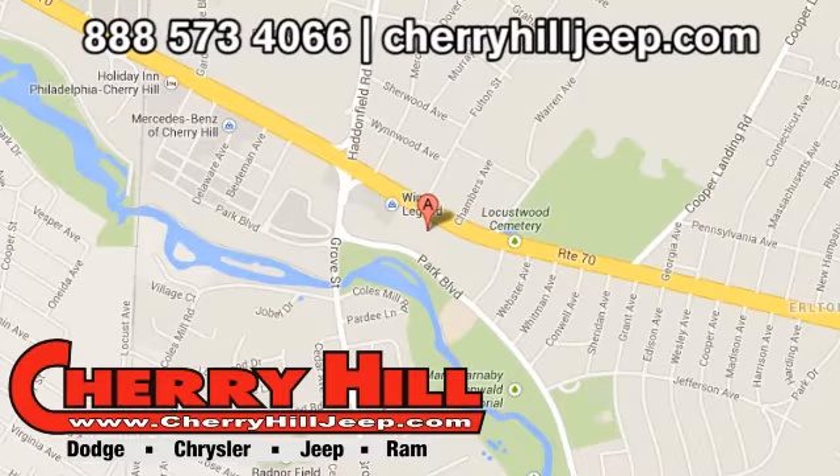Contact Cherry Hill Dodge Chrysler Jeep Ram today at 888-573-4066 or 24/7 at cherryhilljeep.com.